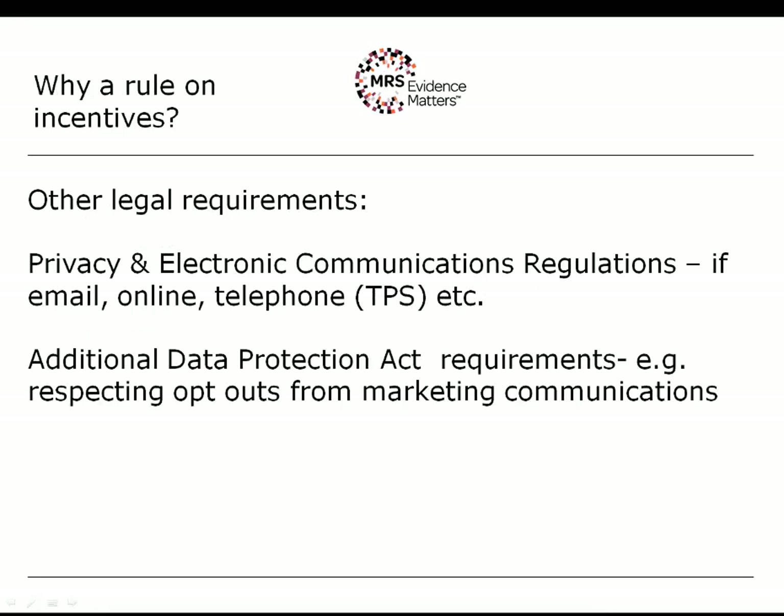There is a whole suite of legislation that applies to direct marketing that does not apply to research. For example, under the Privacy and Electronic Communications Regulations, if you are using email, telephone or SMS messaging for research you don't have to consider that legislation — but if you're doing direct marketing, you do. If you're calling people on the telephone and doing direct marketing, you must screen your sample against the Telephone Preference Service list — that does not apply to research. There are also additional Data Protection Act requirements that mean people must be given the opportunity to opt out from marketing communications — again, that doesn't apply to market research but does apply to direct marketing. As soon as you introduce a client incentive, all of these requirements are triggered.